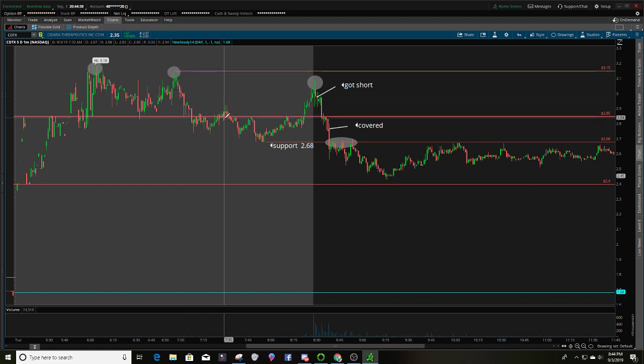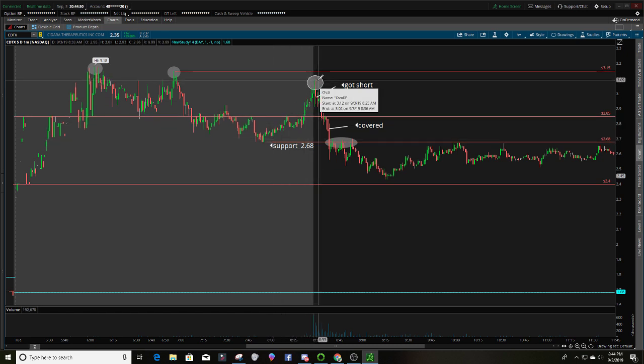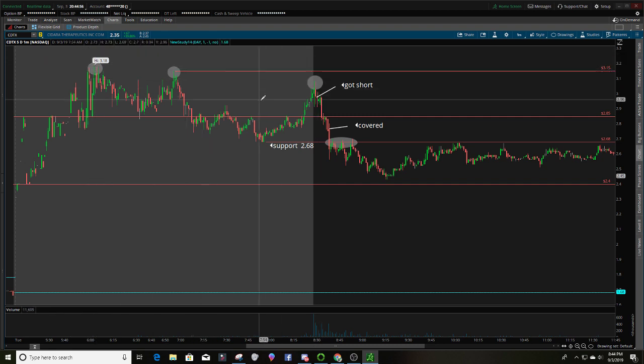It comes back down from $3.15 to $2.68, then from $2.68 it shoots back up to the $3.10 area. So that's a lower high, lower high — lower highs across the board. This all goes with my strategy.